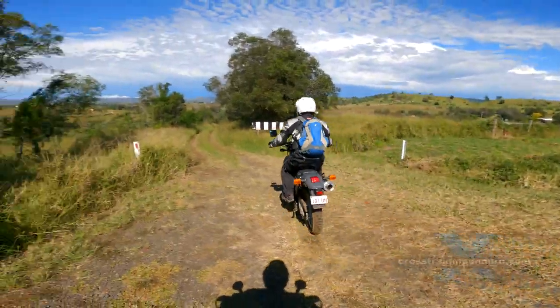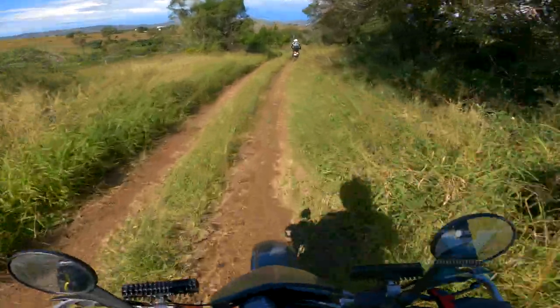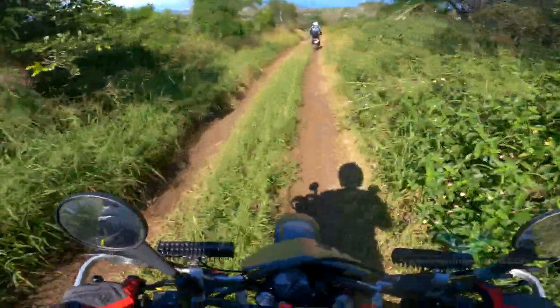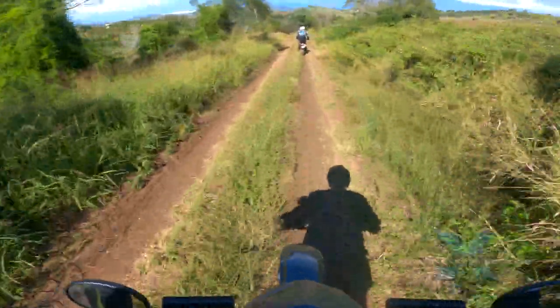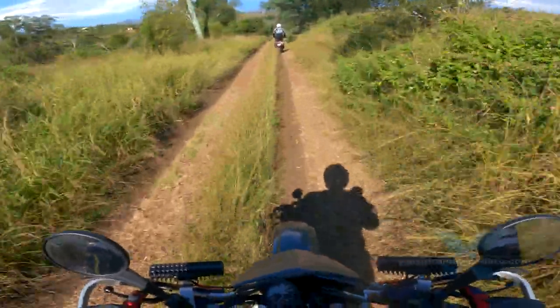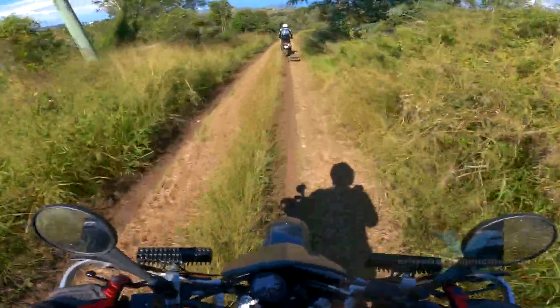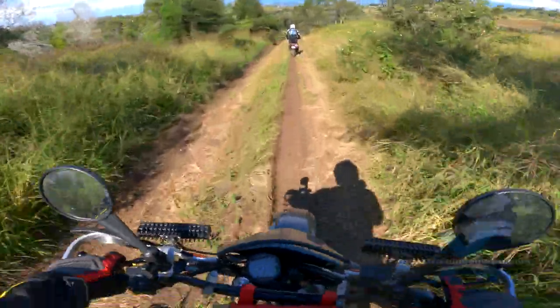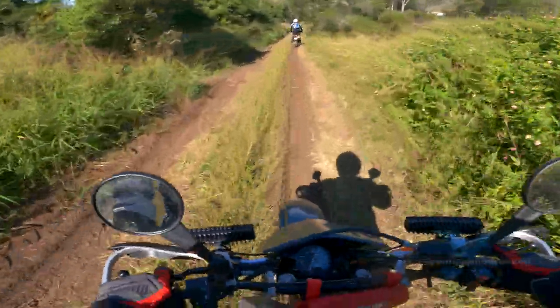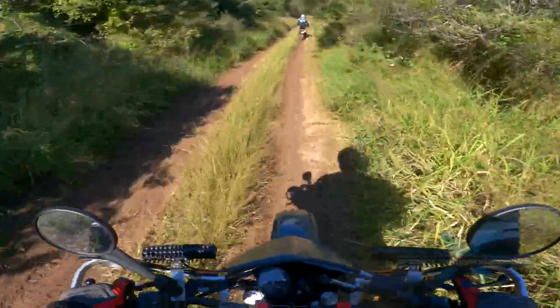Now it gets seriously slippery. Whoa, she's slippery again. There must have been a lot of rain down here. Jeez, there's almost no steering. Come on baby. I think my rear wheel's just locked up.